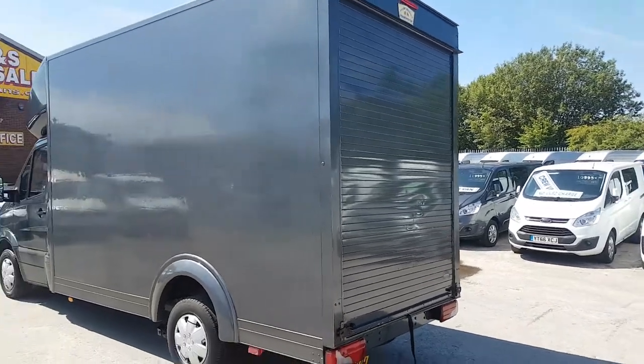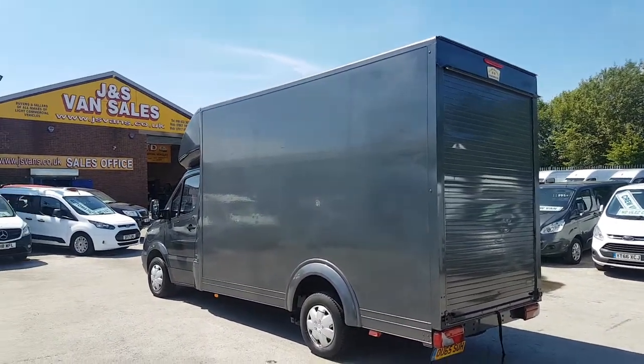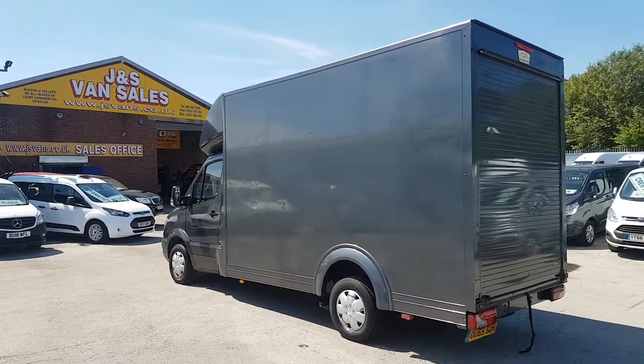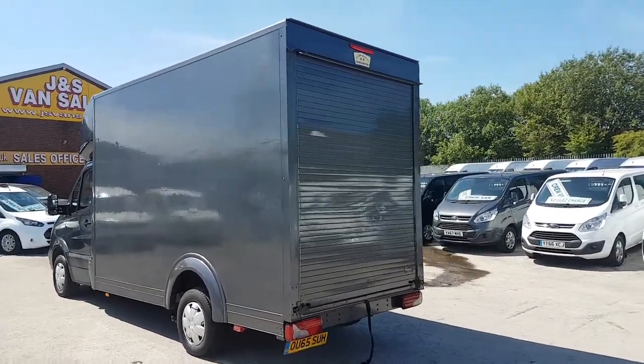It's in stock and ready to go — it's the Mercedes-Benz Sprinter low loader Luton box van. We've got more in stock as well: more Lutons, curtainsiders, box vans. All on our website at jsvans.co.uk. It also comes with the free GIS vans warranty at the screen price.